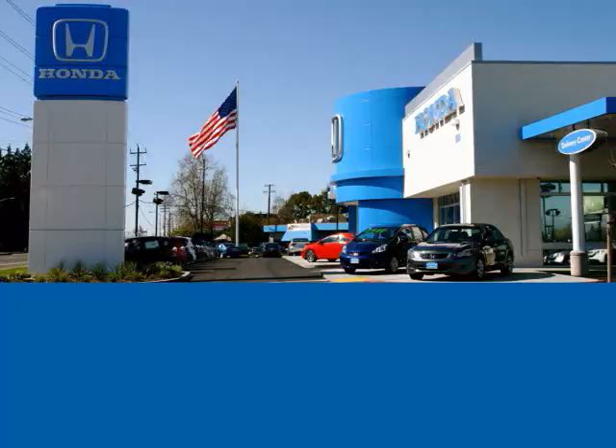To browse the rest of our inventory, check us out at carmichaelhonda.com, or stop by — we're right on the I-80 on the corner of Auburn and Greenback.